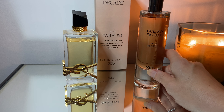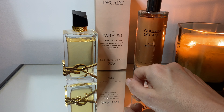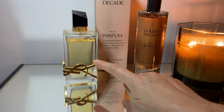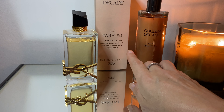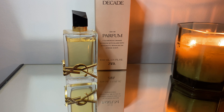From the scent, I would say it is very, very similar to Libre — but only in the initial spray, the opening. The original Libre is slightly more sparkling and more citrusy, whereas this one is more flat, not as sparkling.